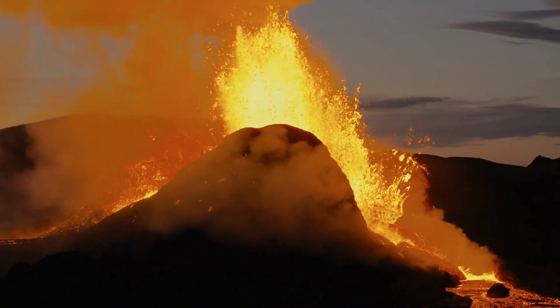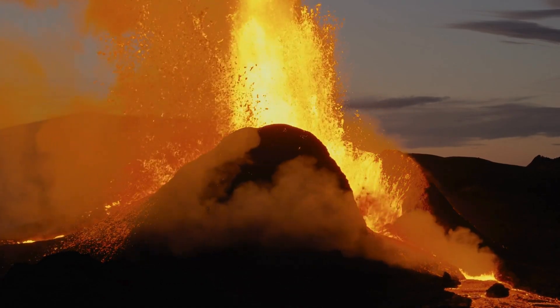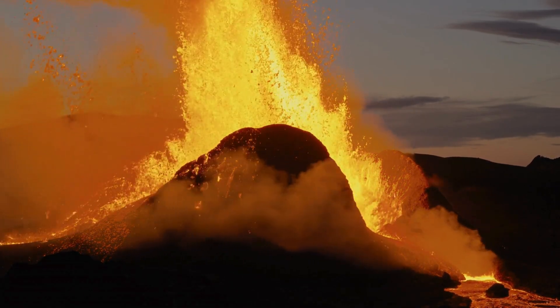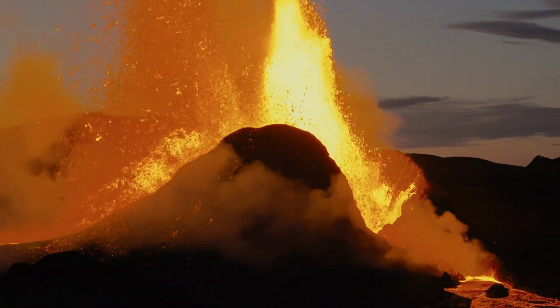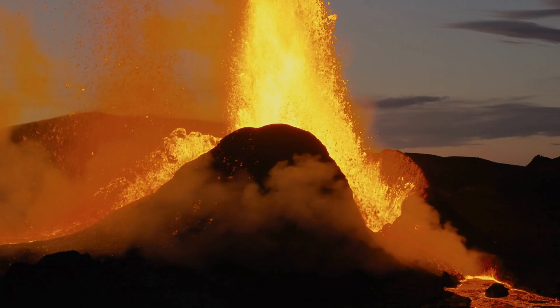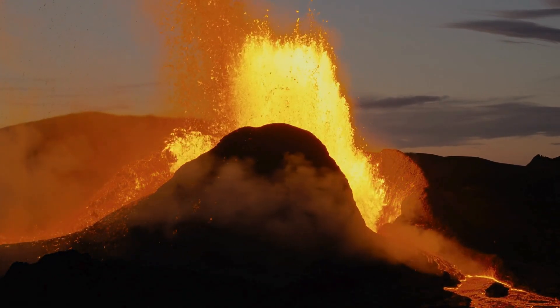Once thought to be just a rocky, barren world scorched by the Sun, new findings have upended everything we thought we knew. Mercury may be small, but it is far from ordinary. This tiny planet, closest to the Sun, is packed with surprises that continue to baffle scientists.